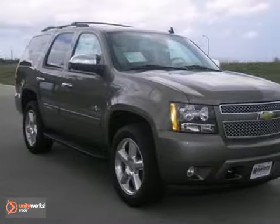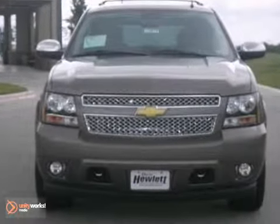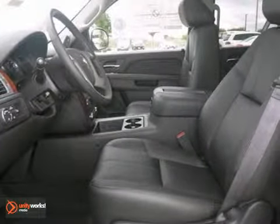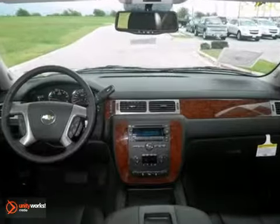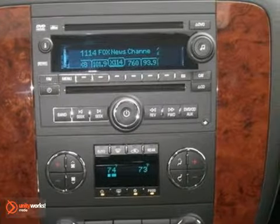Life's a journey, and you're going to need something capable to get you through it. This 2013 Chevrolet Tahoe is up for the task. With a CD player, multi-function steering wheel, and power windows and locks, you'll drive in comfort and confidence.